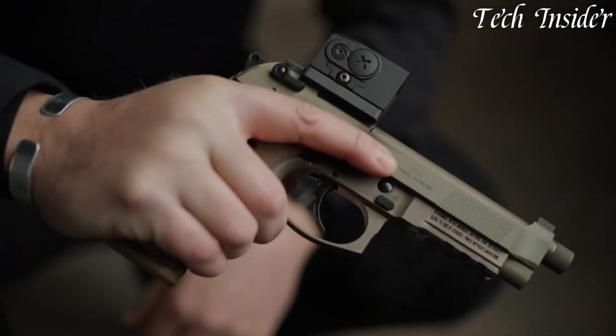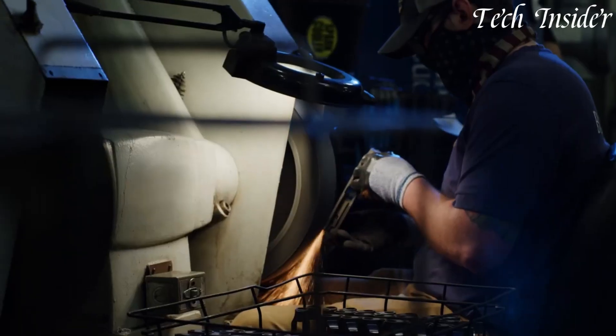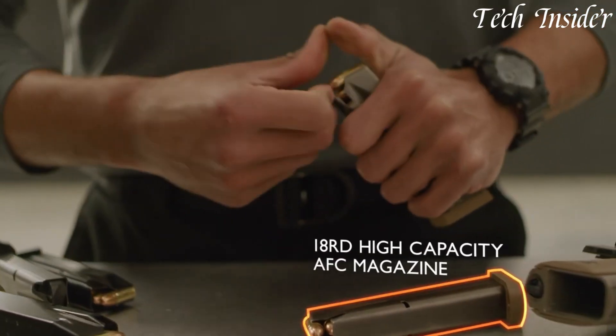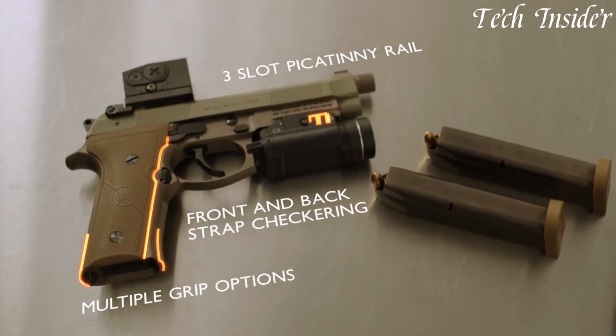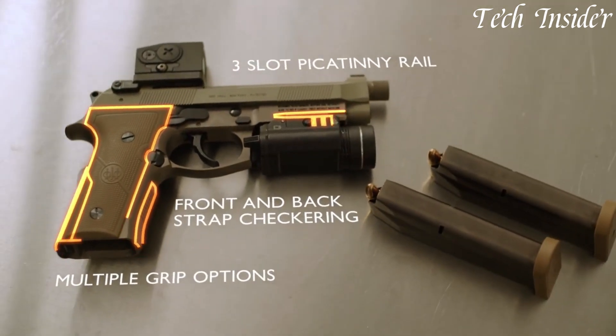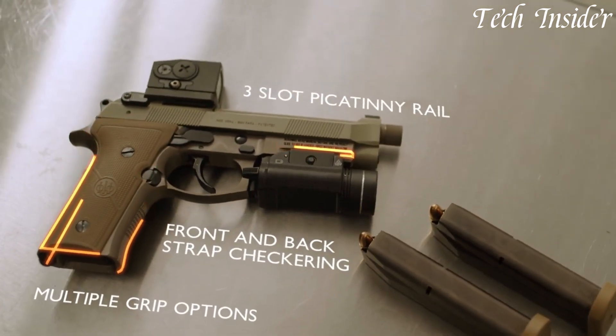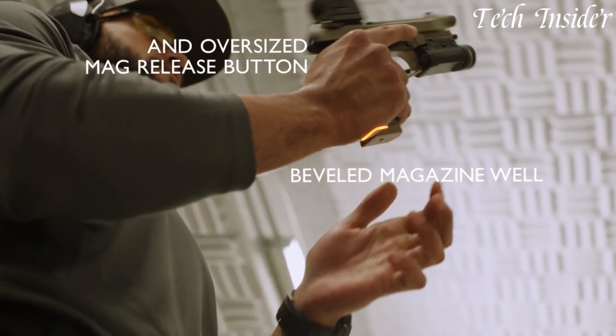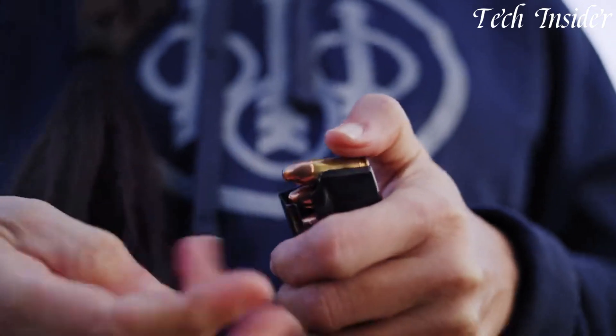With a 17-plus-one round capacity, it ensures ample firepower in a combat-ready package. Whether you're a military professional or a law enforcement officer seeking a reliable and adaptable sidearm, the Beretta M9A4 stands as a symbol of innovation and durability, setting a new standard for service pistols in the world of firearms.